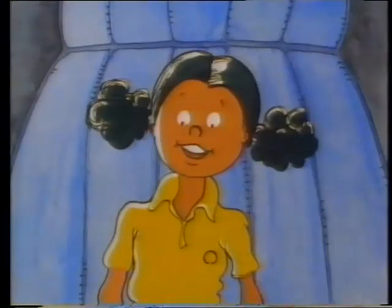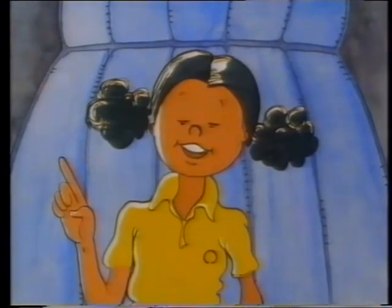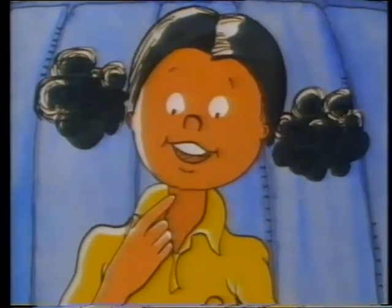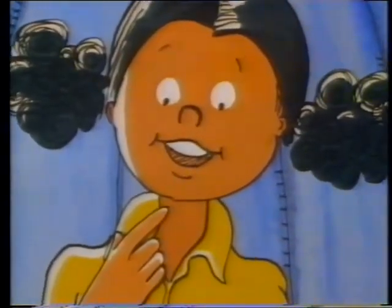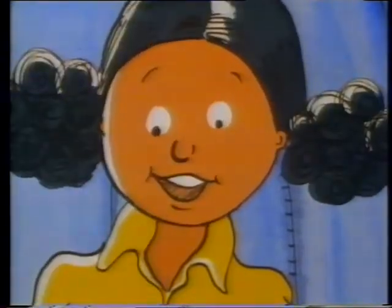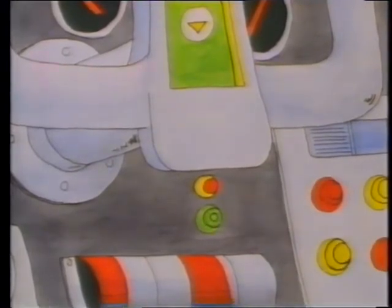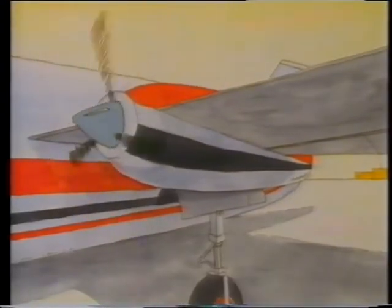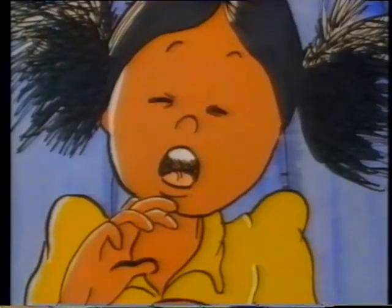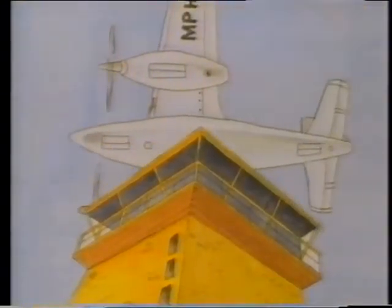Angela said, 'It's okay if I push just one more button.' She pushed the green button. Right away, the motor came on. Angela said, 'Yikes!' The aeroplane took off and went right up into the air.